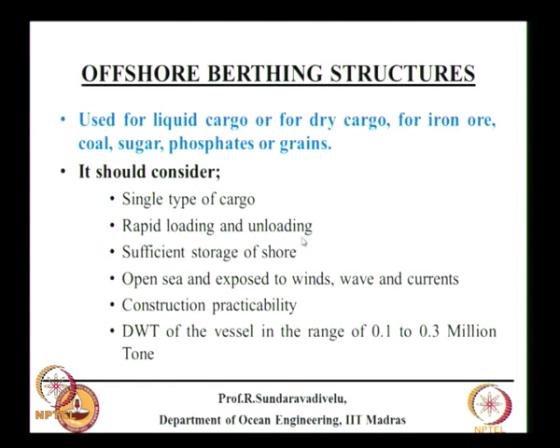Rapid loading and unloading rates in conventional berths are generally about 1,500 tons per hour, but at offshore structures it may go up to 4,000 tons per hour. Sufficient storage offshore is needed. The main problem is that the structure is in open sea, exposed to winds, waves, and currents — currents are also predominant in the Gulf of Khambhat. Another challenge is construction practicability.